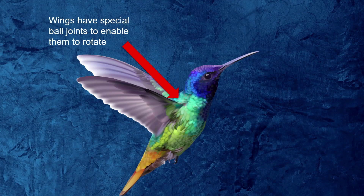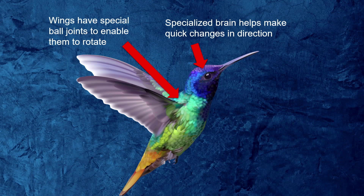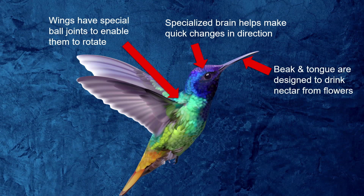Airplanes and helicopters have many different parts that all have to work together — they have to be designed to fly. The same is true about hummingbirds — they are designed to fly. Their wings have ball joints which allow them to fly upside down, change direction almost instantly, and hover in midair. God gave them brains that help them navigate very quickly, and their beaks and tongues are specially designed to fit inside flowers so they can drink nectar.